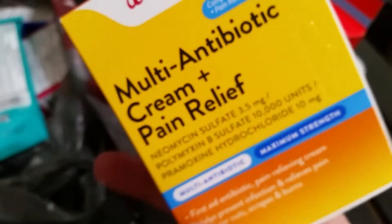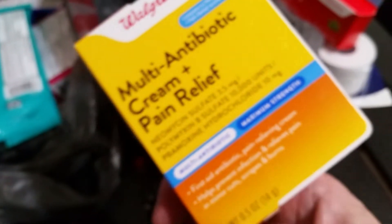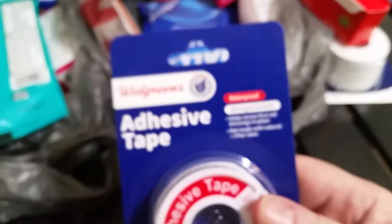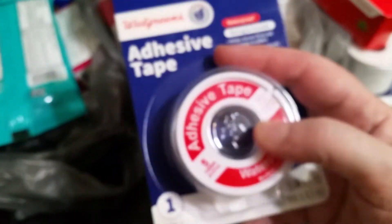This is a tube of Walgreens triple antibiotic plus pain reliever ointment — I like keeping stocked up on stuff like that. These are non-stick gauze pads; I got a few of those to have on hand. And then I got another tape — this is one of those in a container where you just pop the ring to get the tape out.